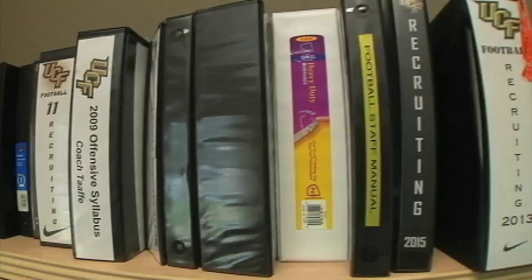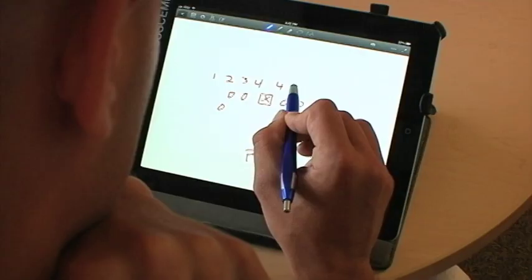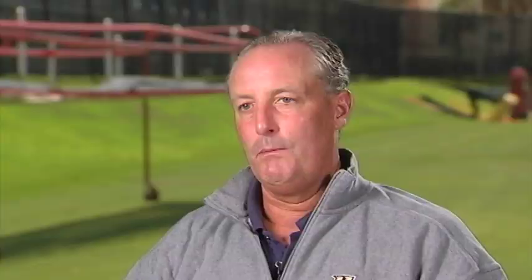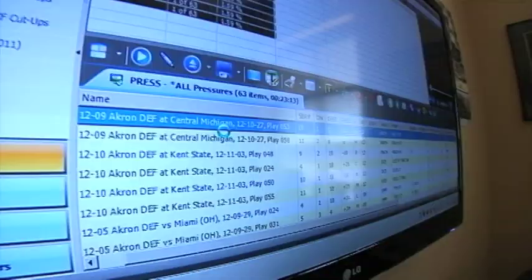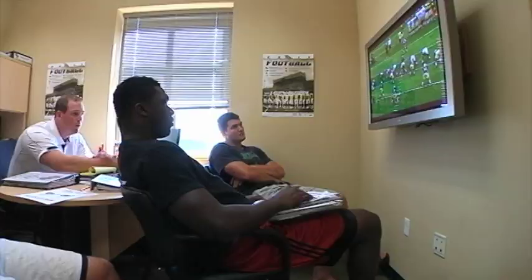Now we have our whole playbook on the iPad. I push a button, it projects up onto three screens. I can draw on it, I can highlight it, and I can really make a presentation that highlights the things that are most important for the kids to latch on to. Without video I don't think you can get the job done. Modern technology has made it so much easier to scout our opponents and even scout ourselves. In this day and age, student athletes are visual learners — the days of the teacher at the chalkboard have passed, and kids learn by seeing and then by doing.